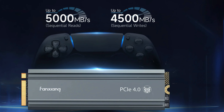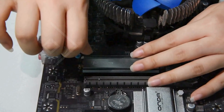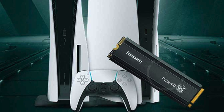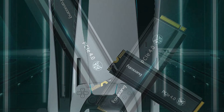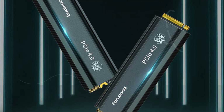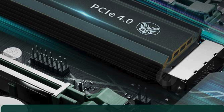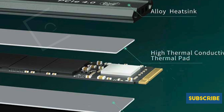The unique heatsink design keeps the SSD cool even during those marathon gaming sessions, ensuring reliable performance and longevity. Versatility is another highlight of the S660 — not only does it perfectly fit the PS5, but it also connects seamlessly to PCs, making it a robust solution for various gaming and professional needs. Whether you're an IT professional or a tech enthusiast, this SSD delivers the performance and reliability you require.